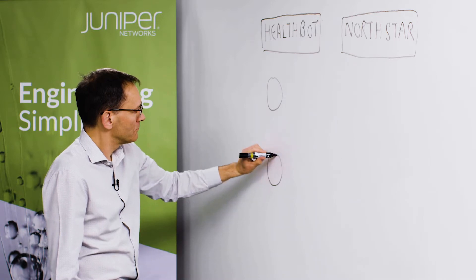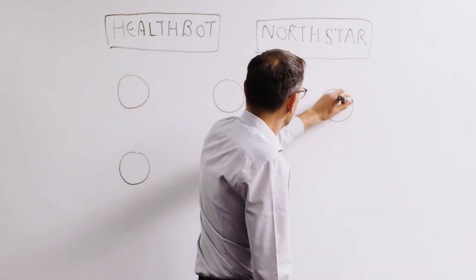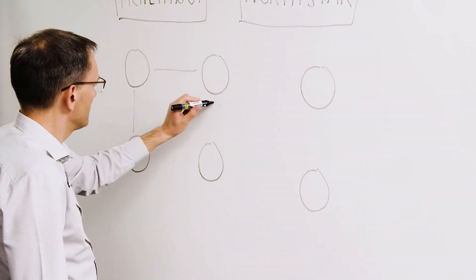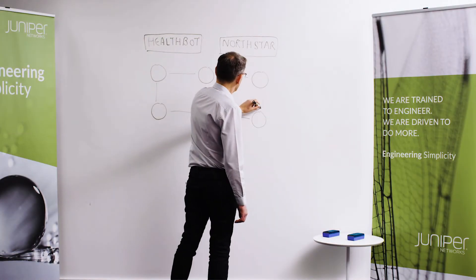Hello, my name is Julian Lucek. I'm a Distinguished Systems Engineer at Juniper Networks. I'd like to talk to you today about fully automated network self-healing with Northstar and Healthbot.